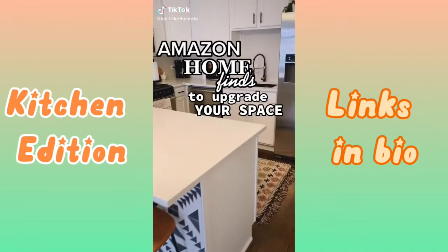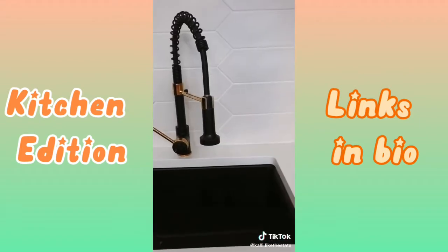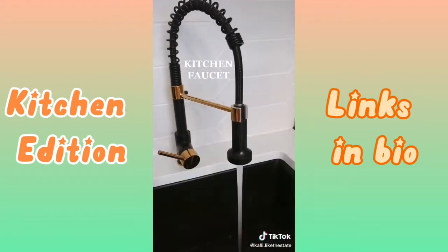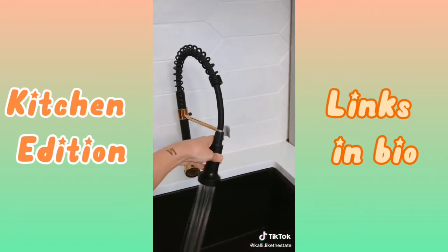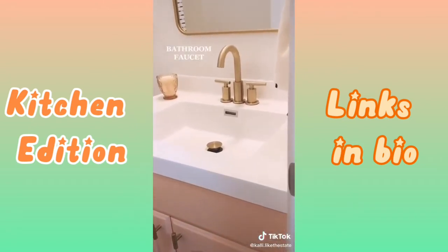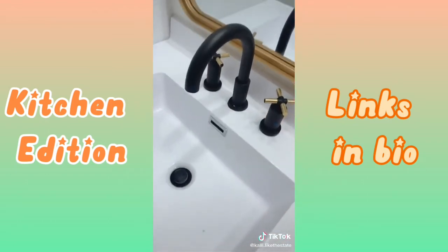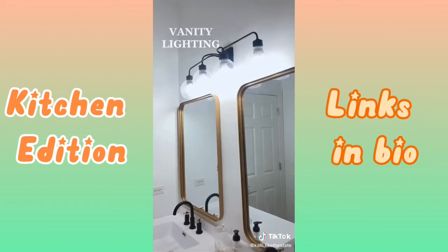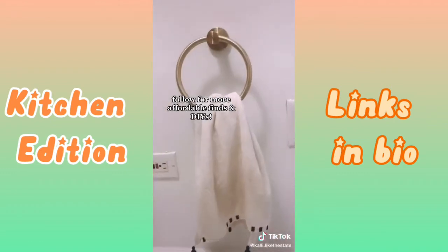Amazon home finds that look expensive but are actually affordable. Faucets are freaking expensive — they typically sell for $200 or more. So I couldn't believe when I found all of our faucets for our kitchen and bathroom for under $75 each. Amazon also has amazing lighting options for under $100. And finally, matching accessories really bring your room together.